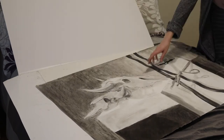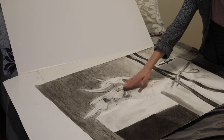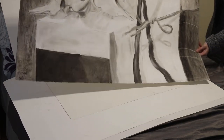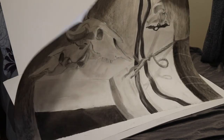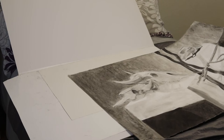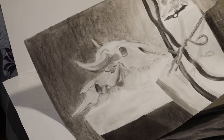I drew some skulls. I put all of my time into these skulls and no time into anything else. You can kind of see my efforts — maybe. Some effort.